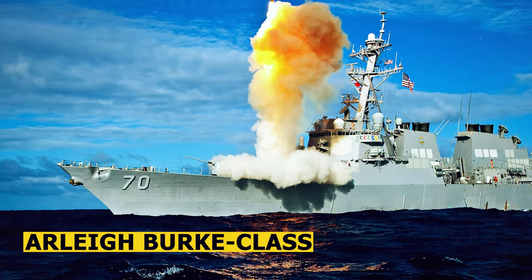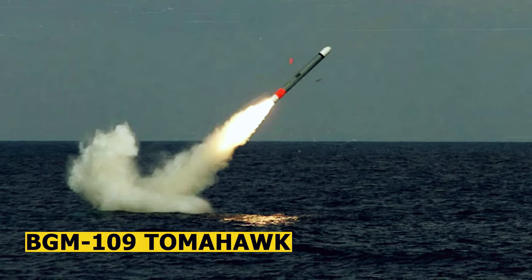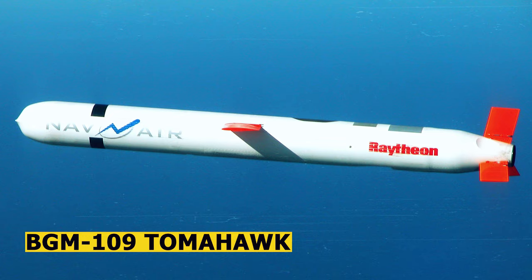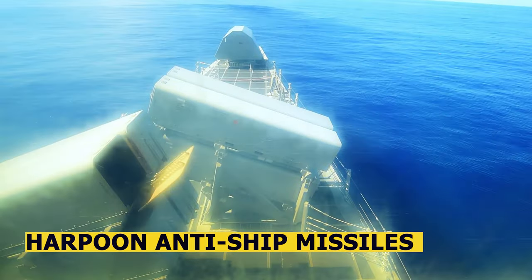Arleigh Burke-class destroyers are armed with a variety of guided missile systems, including Tomahawk cruise missiles for long-range precision strikes against land targets, and Harpoon anti-ship missiles for engaging enemy vessels.